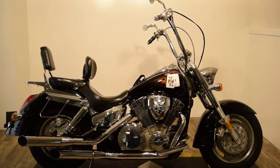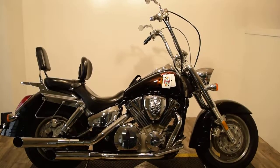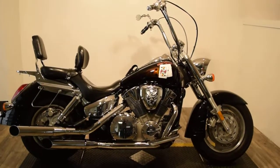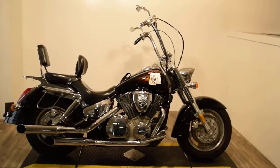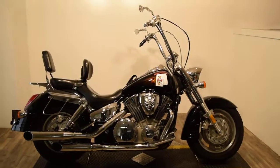Monster Power Sports is offering this 2007 VTX 1300 Retro. This bike is very different — it's got a ton of stuff on it. It's actually custom painted with a blackjack theme on it.